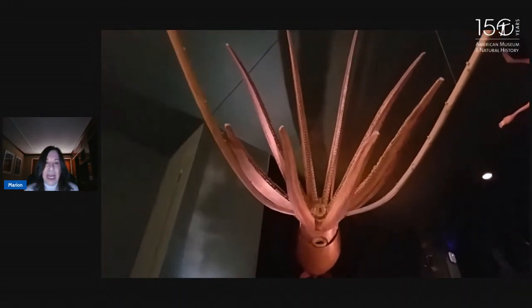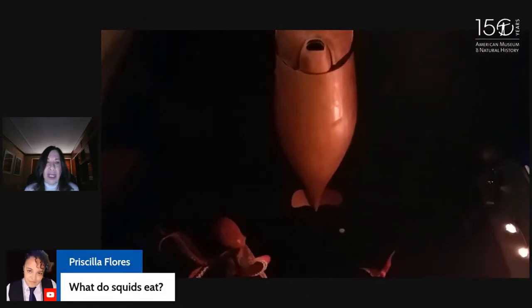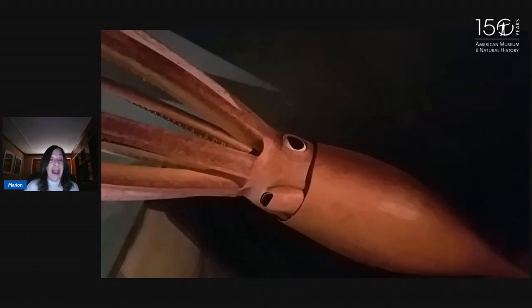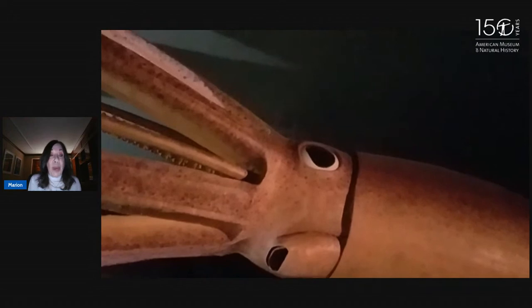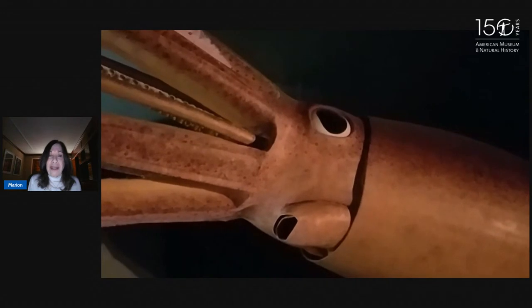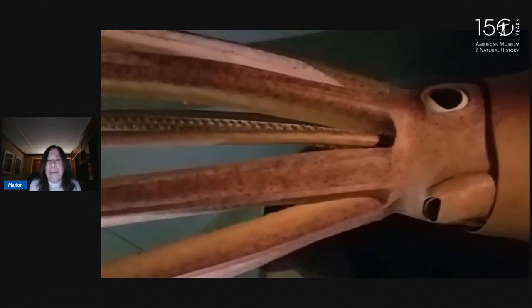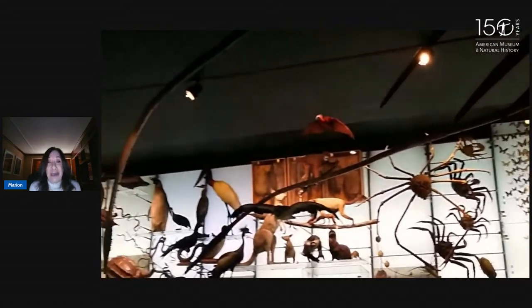We have the hole in the middle, which is going to be the mouth and the beak, and then the hole below, which is called the siphon or funnel. Squids eat fish and other squid, and when they capture them, they bring them to their arms and then into the mouth, where the beak will break it into smaller pieces. Inside the beak are something called the radula, which has razor sharp teeth. It's really important that the food gets broken up because the esophagus goes through the brain.